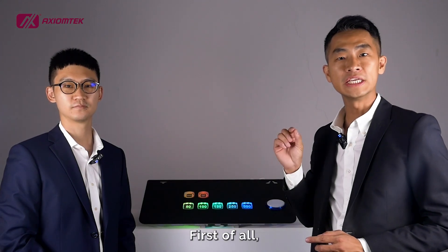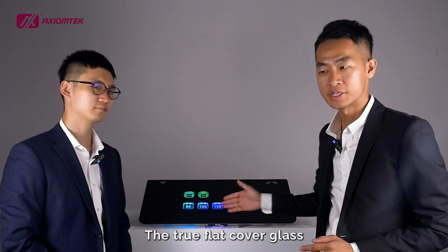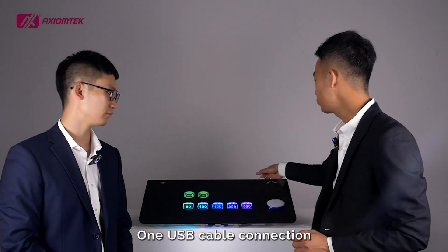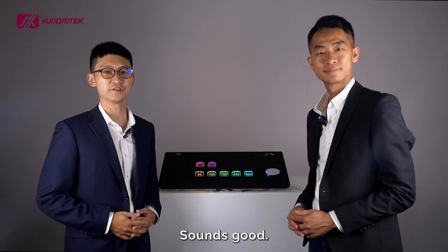First of all, easy integration is the key. The true flat cover glass makes wireless charger integration quick at the lowest cost. And one USB cable connection completes all installation work.